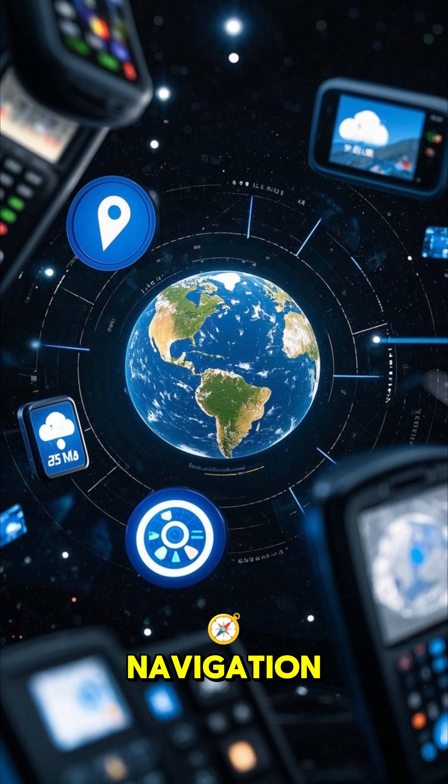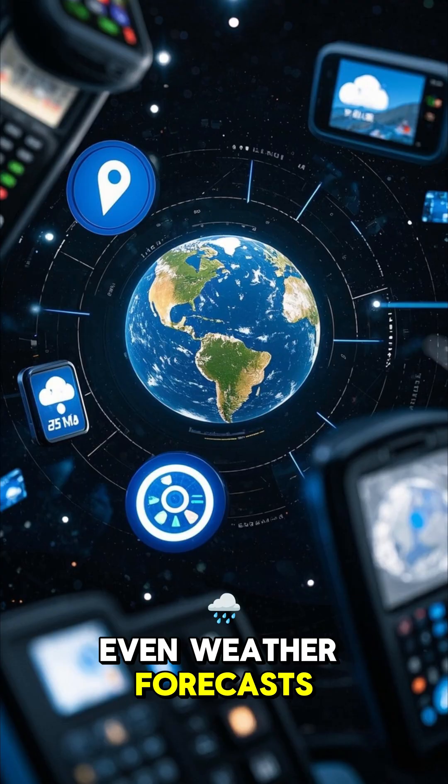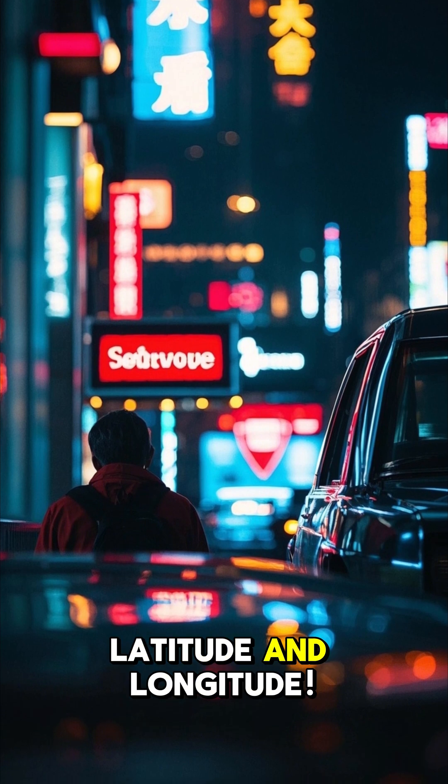Latitude and longitude are essential for navigation, maps, GPS, and even weather forecasts. They help us accurately find places and understand Earth's geography. Now you know the basics of latitude and longitude.